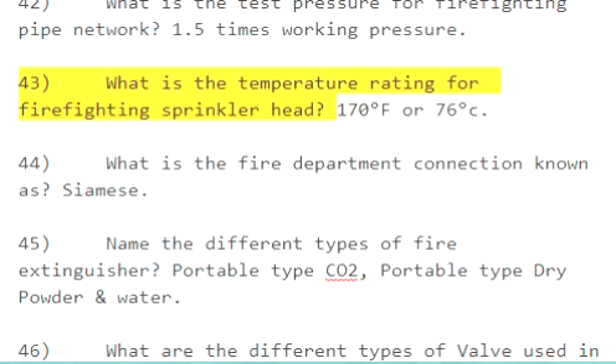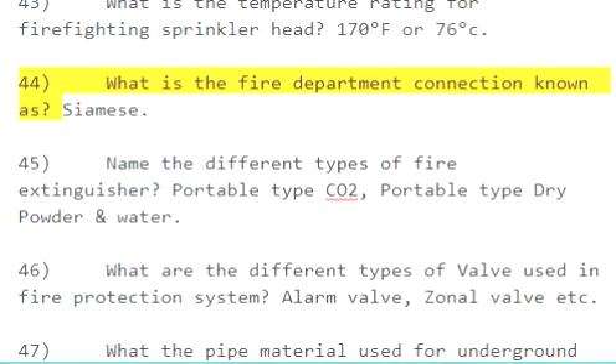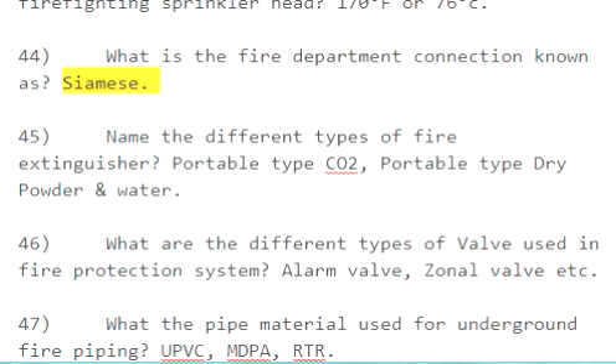Question 43: What is the temperature rating for a firefighting sprinkler head? 170 degrees Fahrenheit. Question 44: What is the fire department connection known as? Siamese.